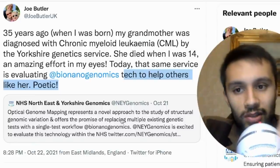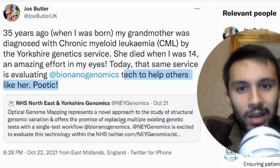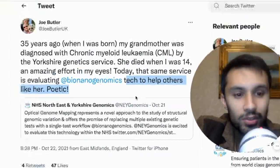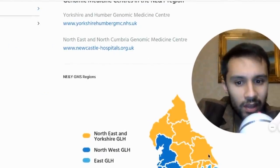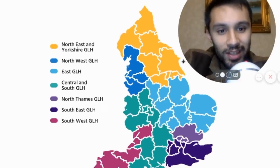Well done to UK sales manager Joseph Butler — he's managed to sell a Sapphire system to the same service that helped diagnose his grandmother, and it could help a lot of people get early diagnosis and potentially save their lives. They cover the whole of the northeast and Yorkshire region with their genomic laboratory hub — you can see them highlighted in yellow on the map of the UK.